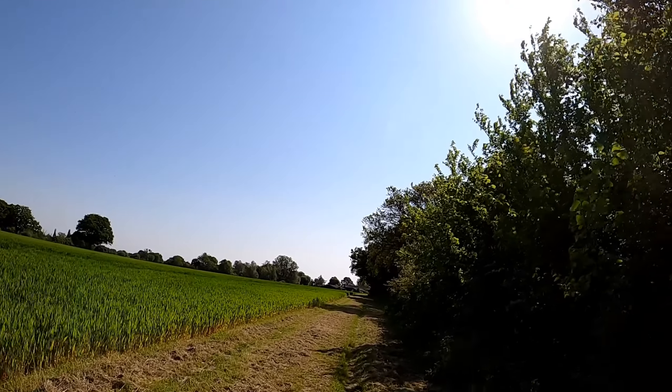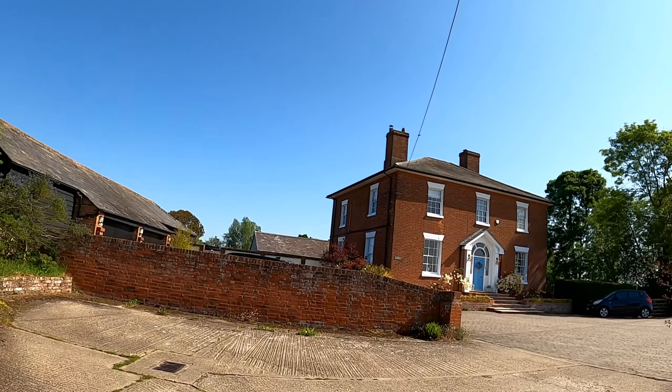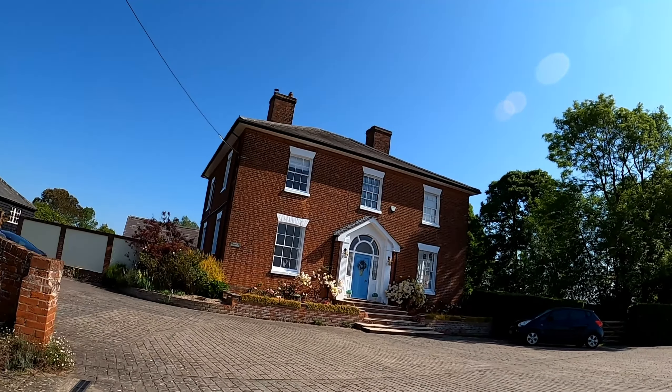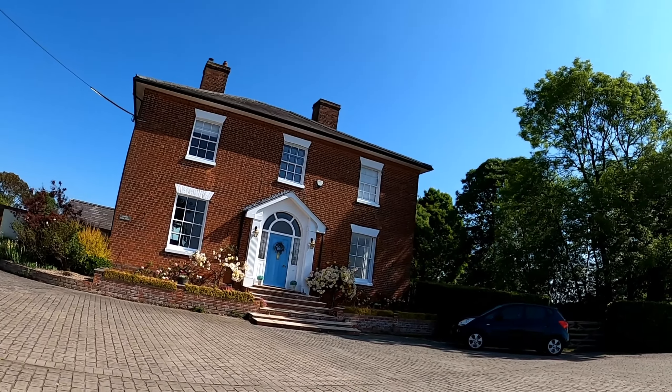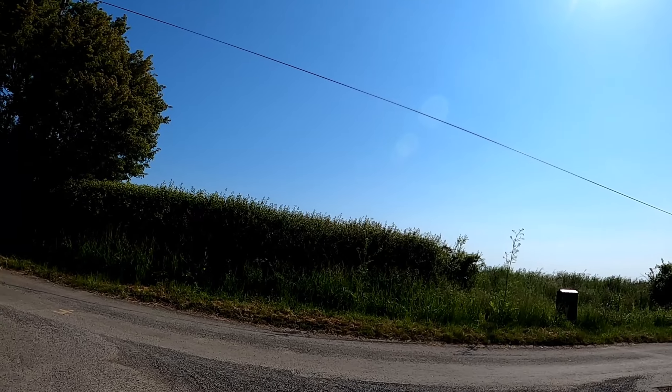I'm just down this bridle path. This is Flory's farmhouse, built in the early 1800s. I'm going to go out here and do a left.